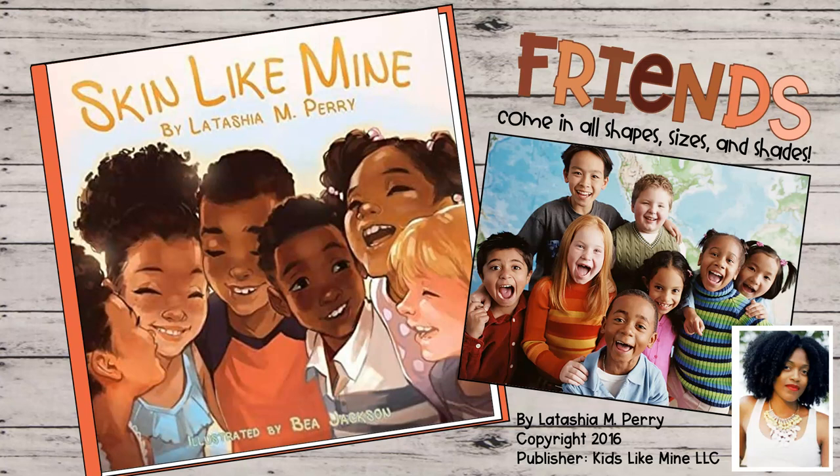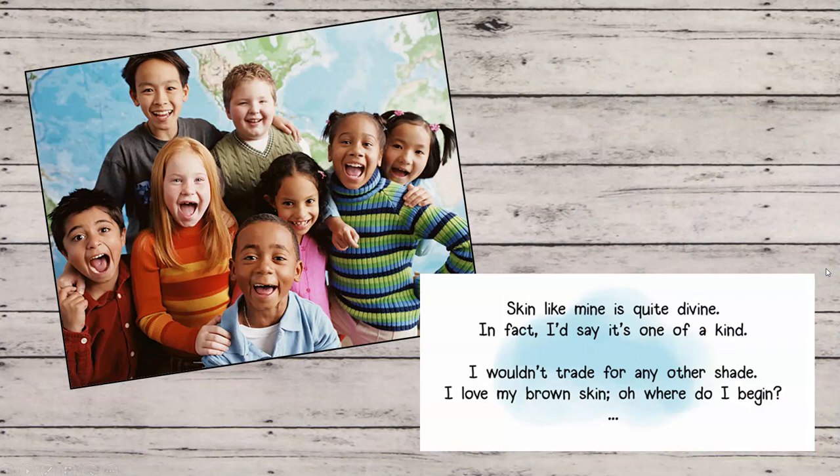Let's learn about the different shades of color skin can be as we read Skin Like Mine by Latasha M. Perry and illustrated by B. Jackson. Skin Like Mine is quite divine. In fact, I'd say it's one of a kind. I wouldn't trade for any other shade. I love my brown skin. Oh, where do I begin?